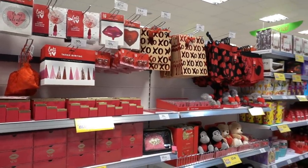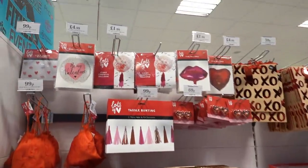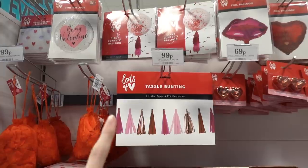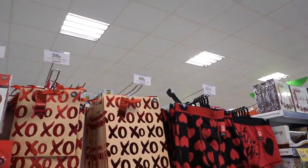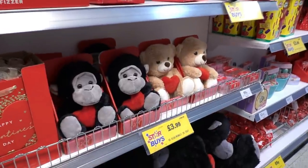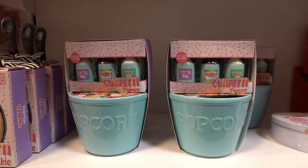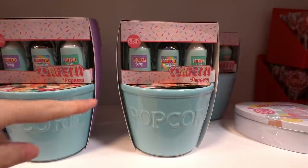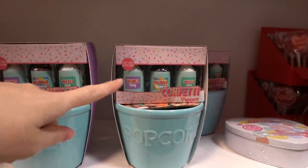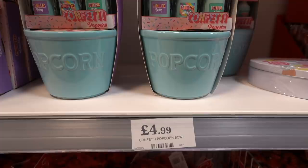My store has started putting out the Valentine's range and there are lots of party supplies — you can get bunting for 99p, foil balloons, and gift bags for 69p. You can even get cuddly monkeys and teddy bears for only £3.99. They also have confetti popcorn kits where you get a ceramic bowl with sprinkles to make colourful popcorn, and they are £4.99 each.